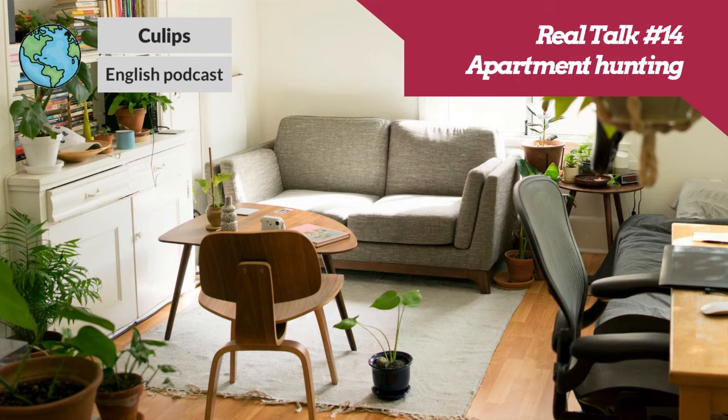So today we're going to tackle this annoying task head on and do a Real Talk episode. Real Talk is the series where we take a close look at situations you need to know how to navigate if you live in an English-speaking country. In this episode, we're going to look at a very important situation: looking for an apartment — or more specifically, calling a landlord or a property manager to find out information about an apartment listing.